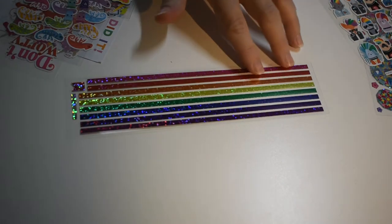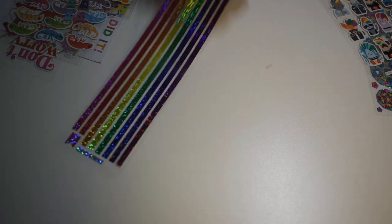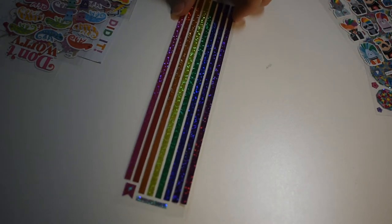And here's just some strips you can use for borders. This type of stuff is great for planners. Linear planners with some rainbows. Perfect.